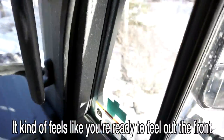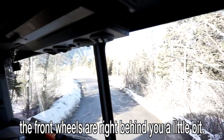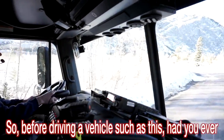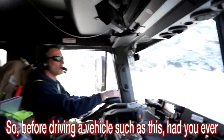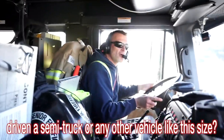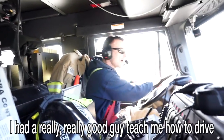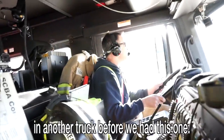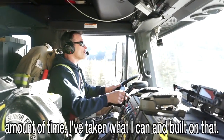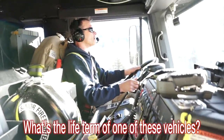From the passenger seat you can really feel that turning radius — it feels like you're ready to fall out the front window, and meanwhile the front wheel is right behind you. It makes such a different driving dynamic. Before driving a vehicle like this, had you ever driven a semi-truck or anything of this size? No. A really good instructor taught him in another truck before this one — he taught a lot of good stuff in a short time.